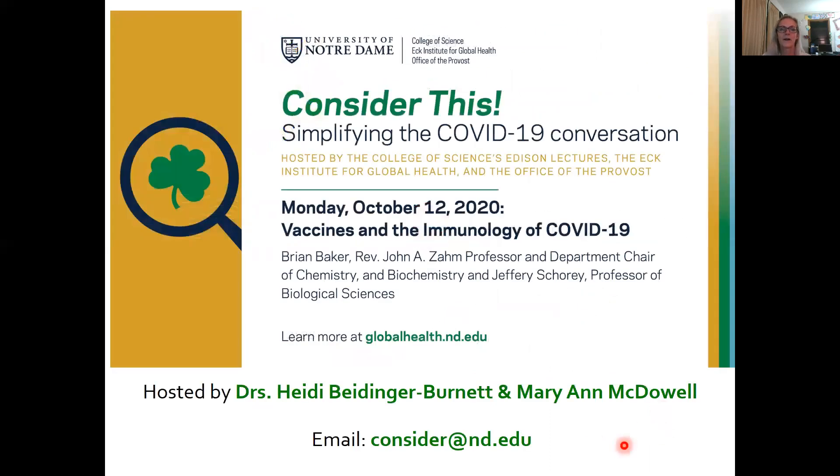That's all I have for right now. I hope that helps you follow the conversation a little bit. As a reminder, if you have any questions, please contact us at aconsider@nd.edu. Until next time.